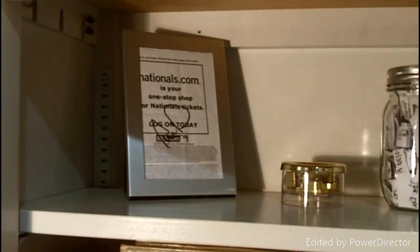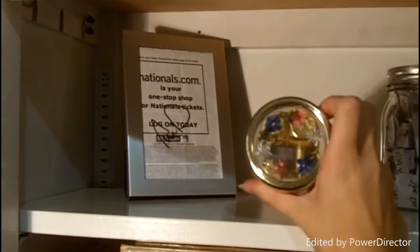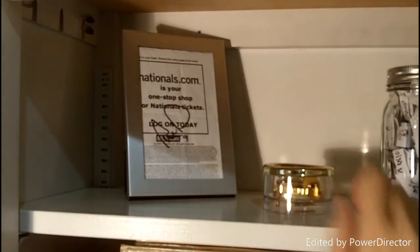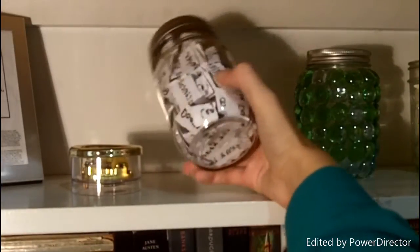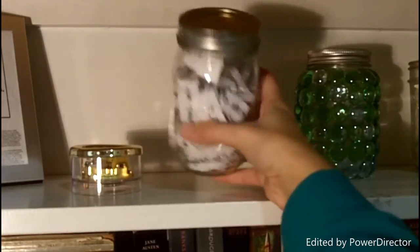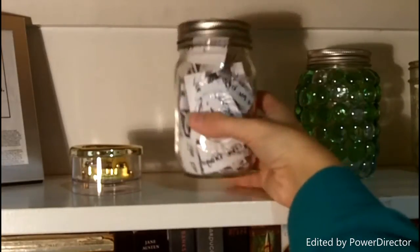On my first shelf here, I have this framed autograph from Ian Desmond, the shortstop for the Washington Nationals, and it's on my ticket to that specific game. Next to it is this little music box that is from Switzerland — it plays a really pretty song and it's painted really nice. Next to that, this is a mason jar that has a bunch of my books in it that I have not read yet, so if I'm in a major reading slump and can't decide what to read, I'll pull one out of here.